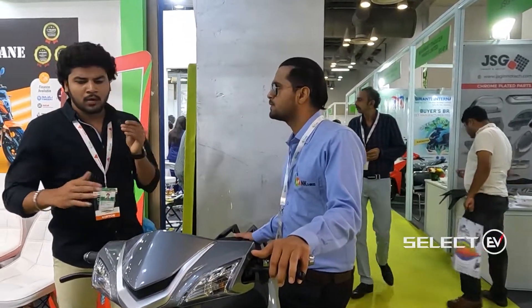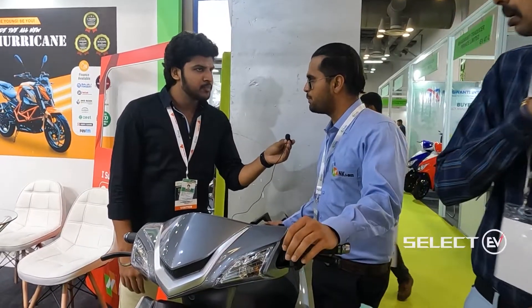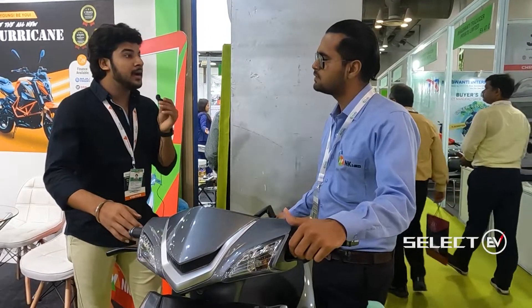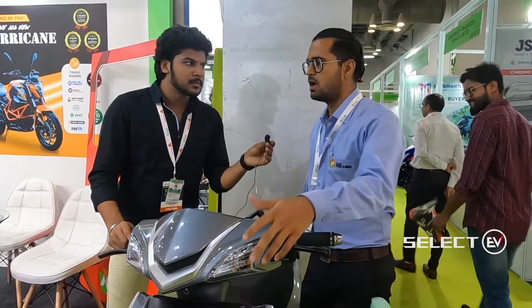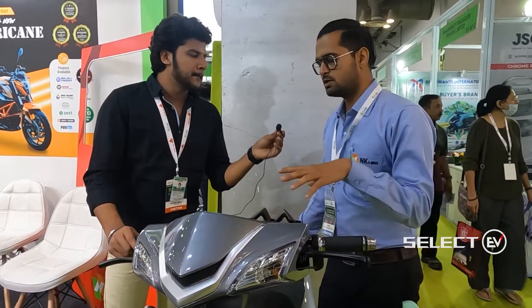The tires are 12-inch tubeless tires from the C8 company. The suspension includes two shock absorbers at the front and two at the rear, providing very good ride quality.